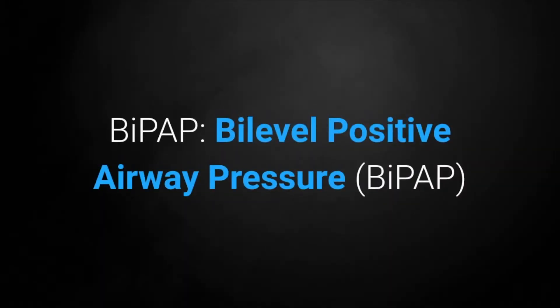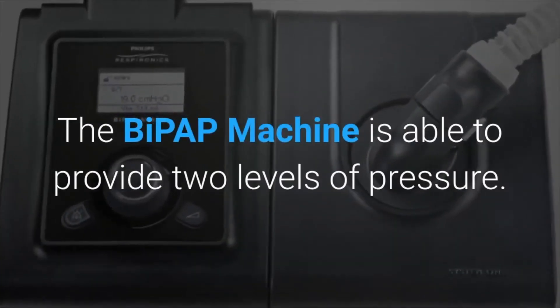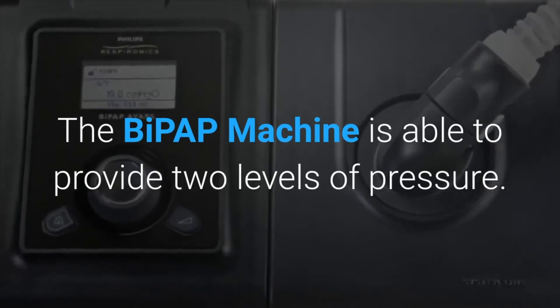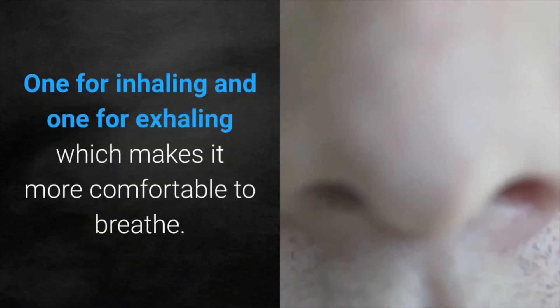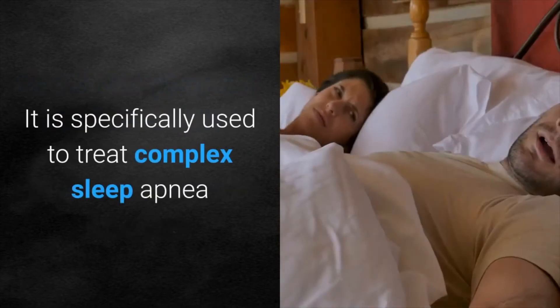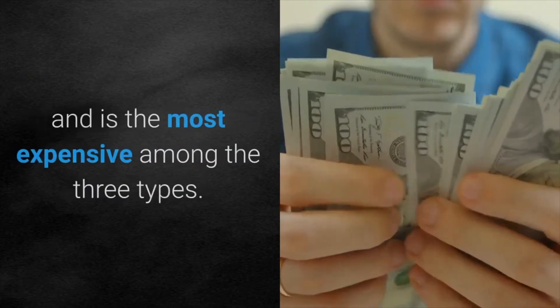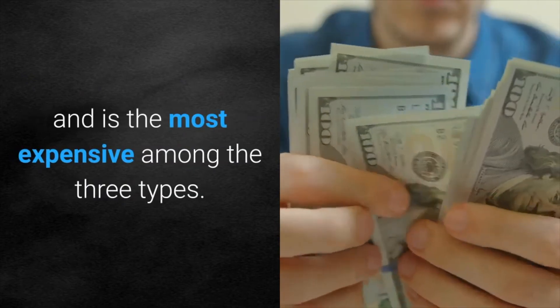BiPAP — Bi-Level Positive Airway Pressure. The BiPAP machine is able to provide two levels of pressure, one for inhaling and one for exhaling, which makes it more comfortable to breathe. It is specifically used to treat complex sleep apnea and is the most expensive among the three types.